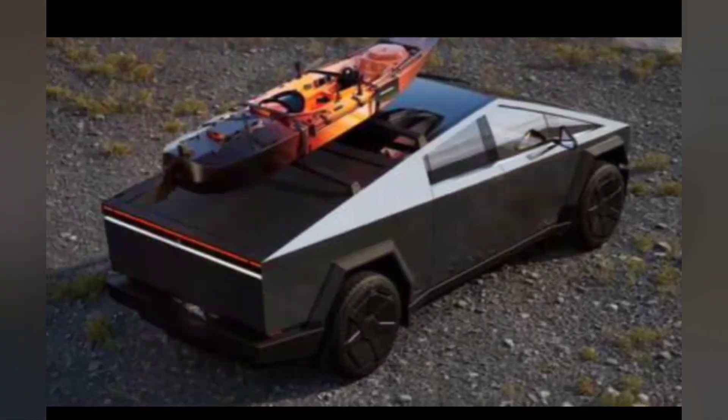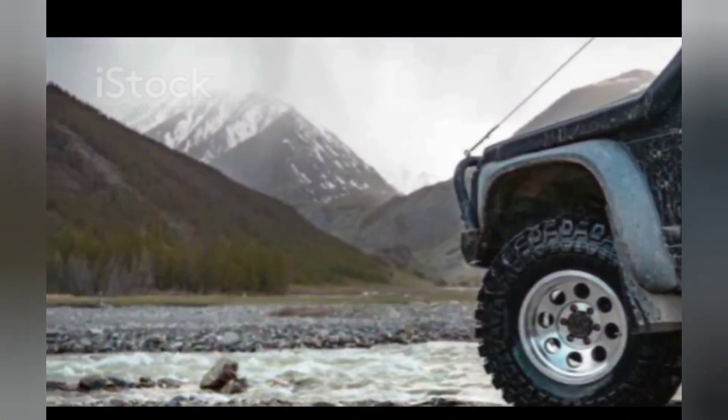The Tesla Cybertruck isn't just a vehicle — it's a revolution on wheels. Ready to join the ride?